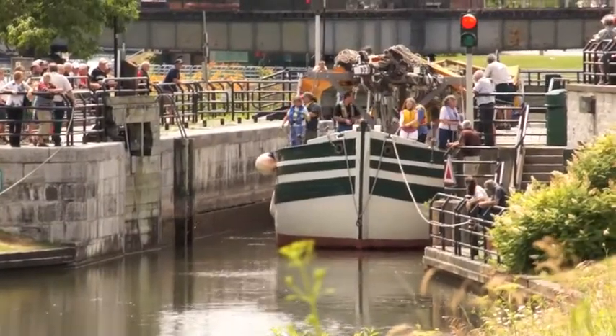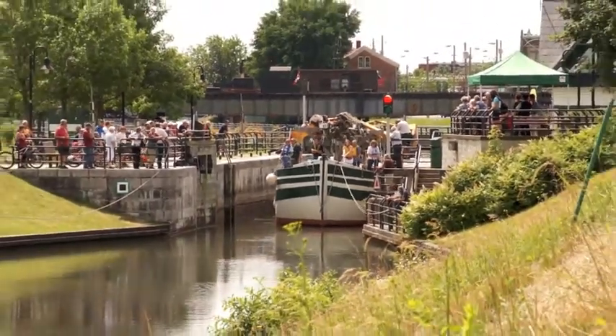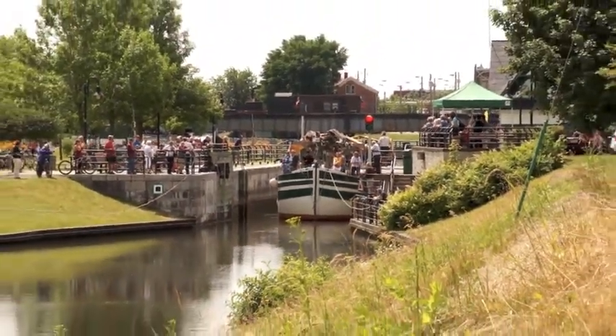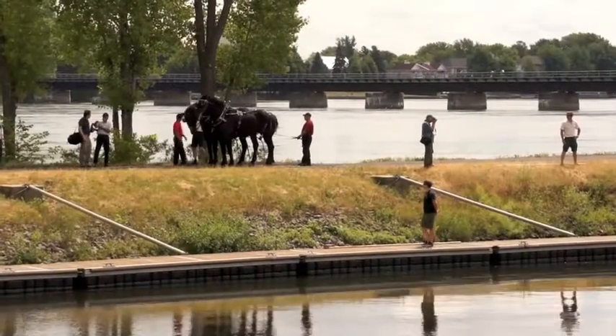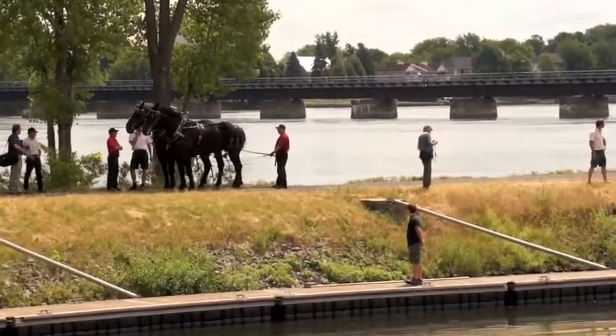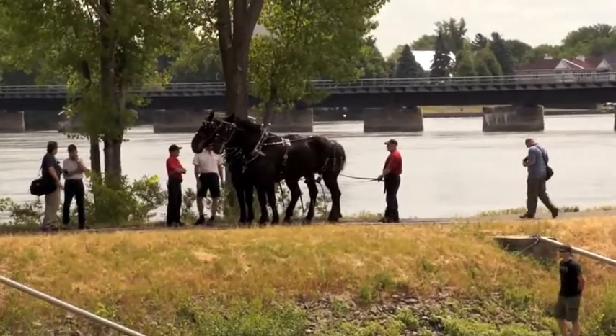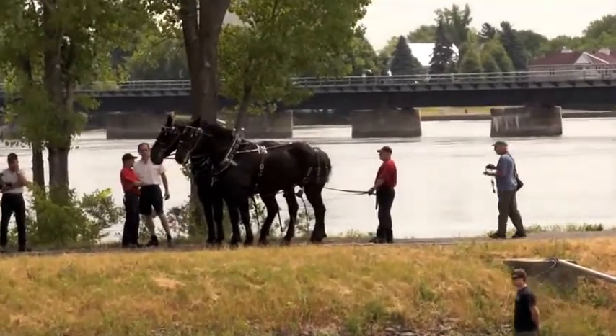The crew of Lake Champlain Maritime Museum's Lois McClure are on our way north to commemorate the War of 1812 and celebrate the lasting peace between Canada and the United States. What better way to begin than on a traditional canal being towed by traditional horsepower?